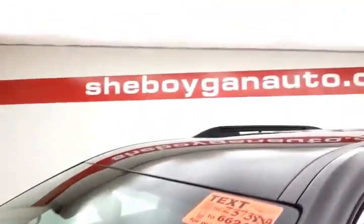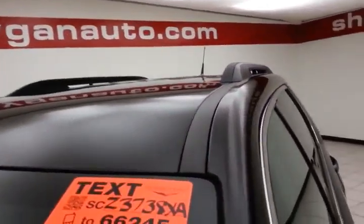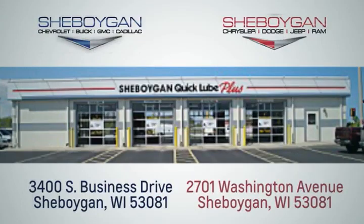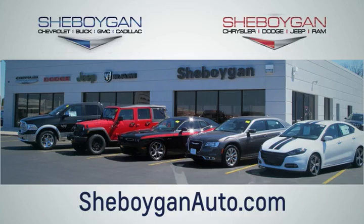For more, please go to sheboyganauto.com or text SCZ3738XA to 66245. Choose Sheboygan Auto. We are conveniently located at 3400 South Business Drive or at 2701 Washington Avenue in Sheboygan, Wisconsin. Sheboyganautos.com.